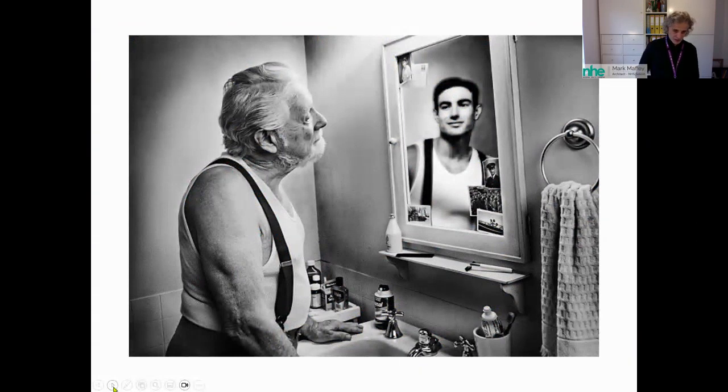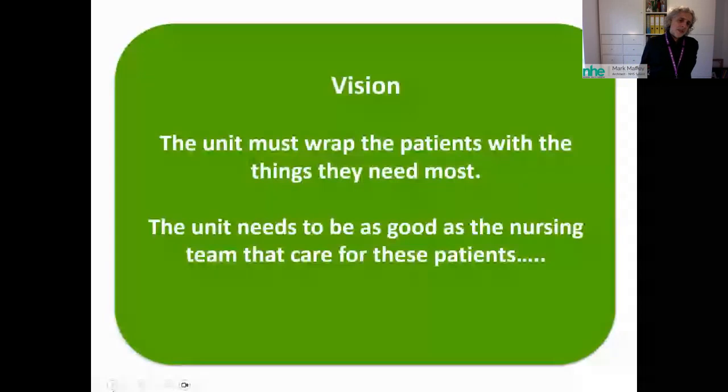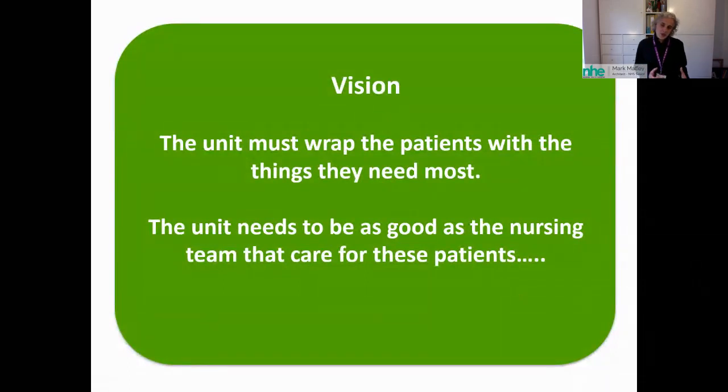A lyric came to mind that captures precisely what clinicians do: if their patient needs something, they give it to them in a very simple, natural way. Our project vision was equally simple: the unit must wrap the patients with the things they need most. We also felt the unit had to be as good as the nursing team caring for these patients — the care was exemplary, but the space they were being cared in wasn't, and we wanted to match our clinical colleagues.